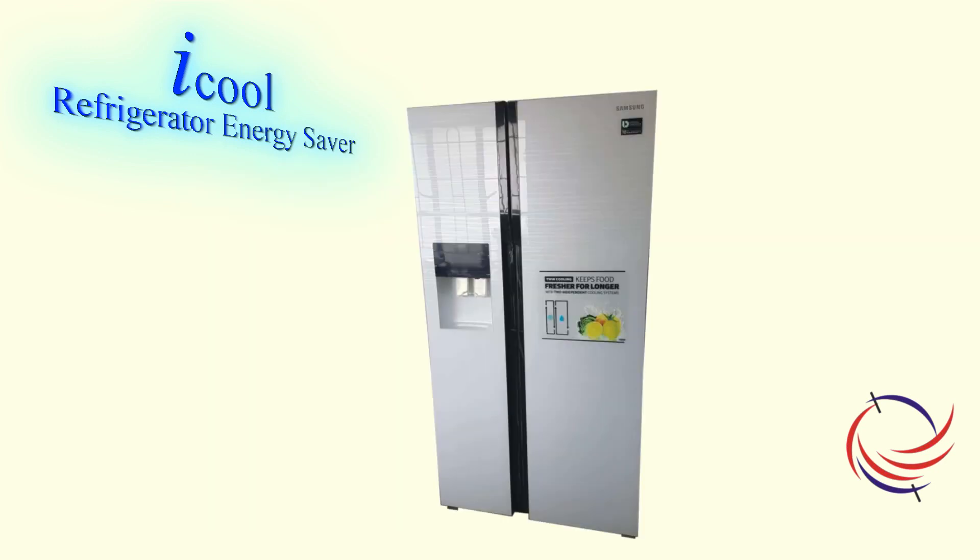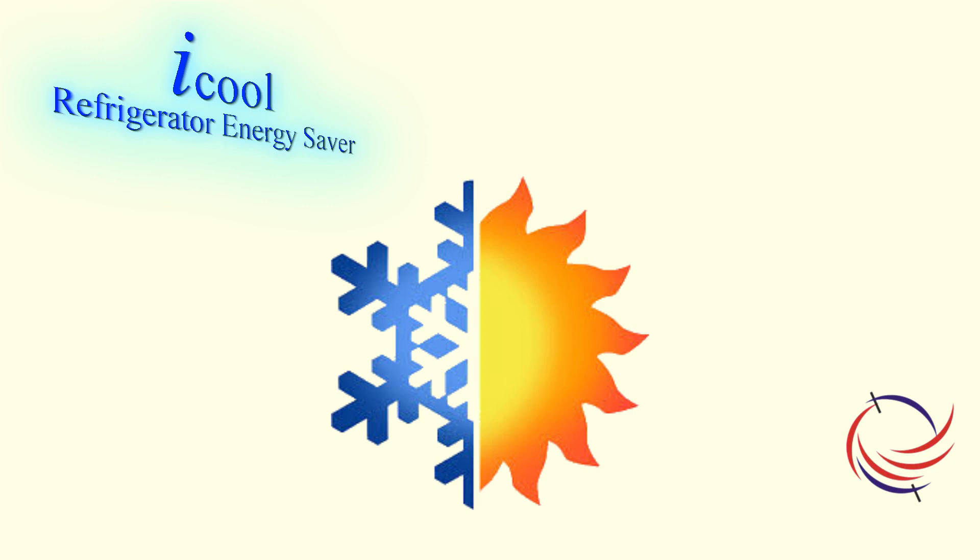Although multi-door refrigerators are frost free, they use heaters to remove frost and in turn consume electricity for cooling as well as heating.